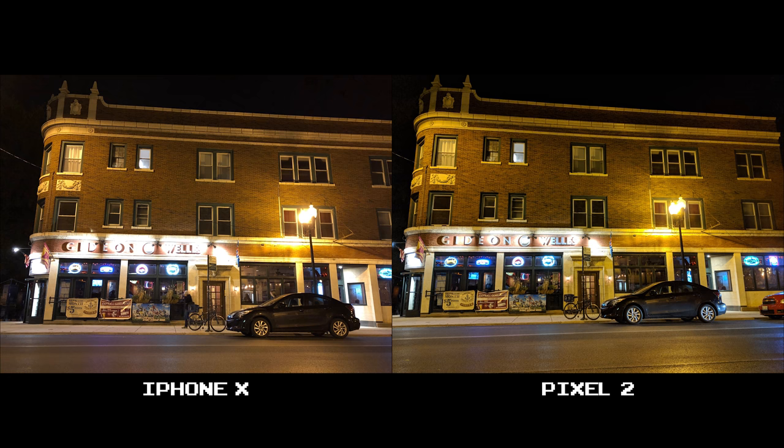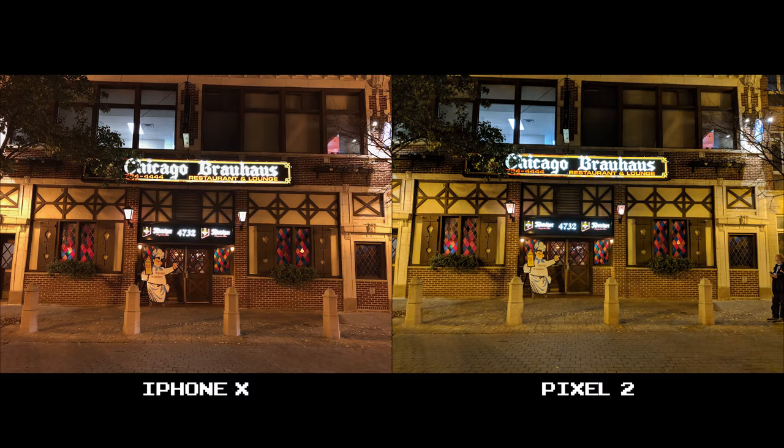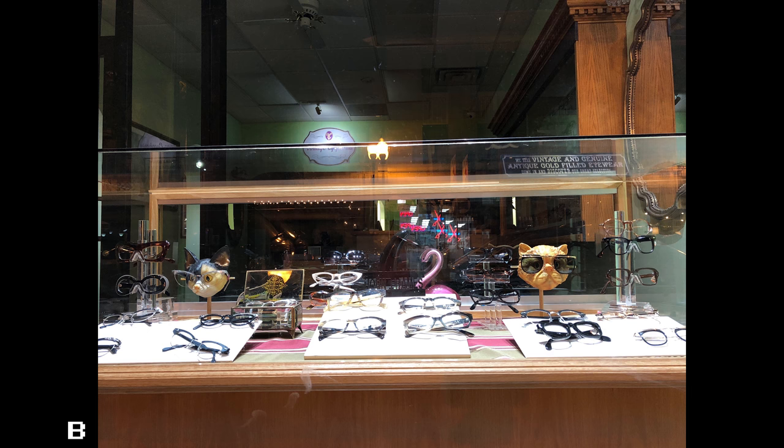Both of these night shots turned out pretty well. The Pixel 2 tends to exhibit a yellowish tinge in the evening hours, but it also maintains the artificial light around it much better. The Gideon well sign isn't as blown out, and the neon lights underneath it are a lot more legible. You can see the same type of behavior in front of the Chicago Brawhouse — the address and the signs to the left and right are slightly overblown on the iPhone X compared to the Pixel 2. But let's not forget that the iPhone X has a more color-accurate shade to its picture compared to the Pixel 2's yellowish haze.